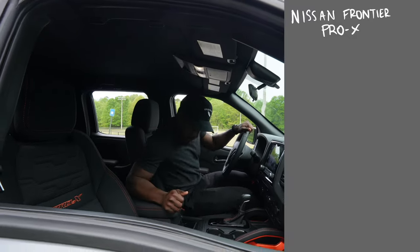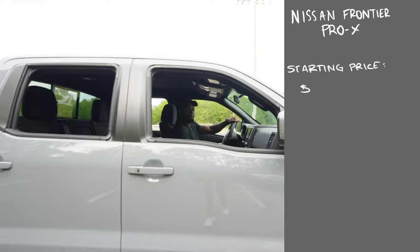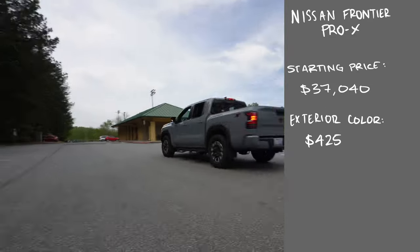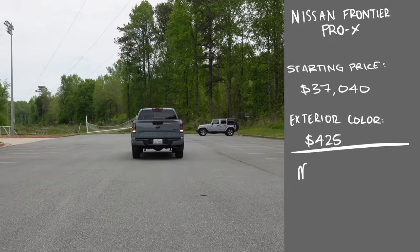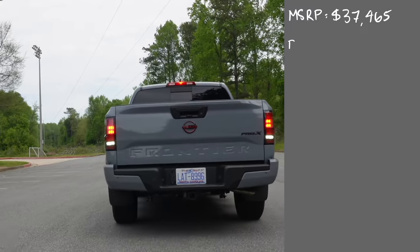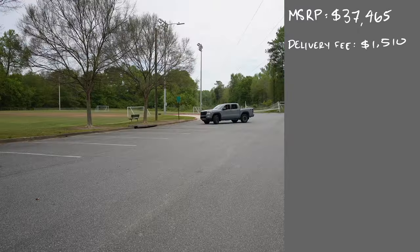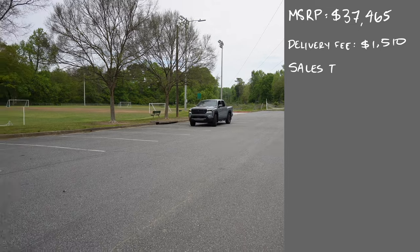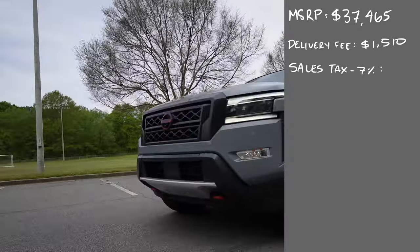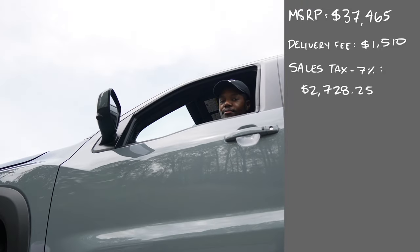So the 2024 Nissan Frontier Pro X starts at $37,040. Adding the exterior color for $425 brings the MSRP to $37,465. The delivery fee is $1,510, and with sales tax at roughly 7% in my area, that adds approximately $2,728.25.